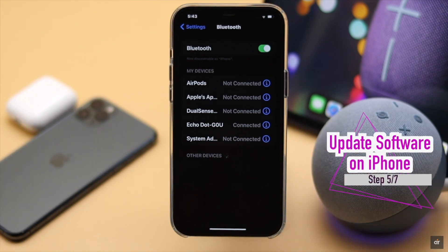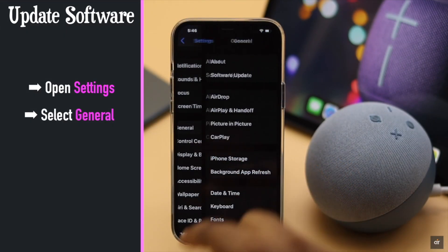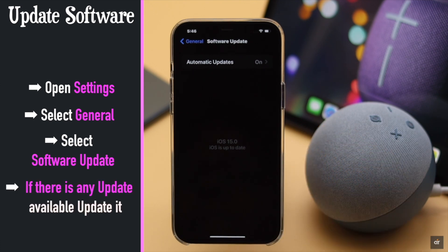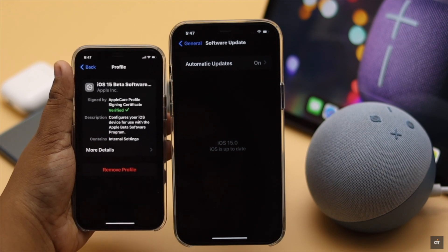Bluetooth problems mostly happen due to software malfunctions. As Apple keeps fixing remaining software bugs with every new update, you should make sure your iPhone is up to date. If your iPhone is running on beta software, it might cause problems with the Bluetooth connection.